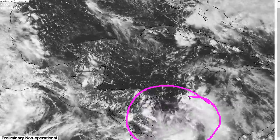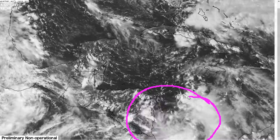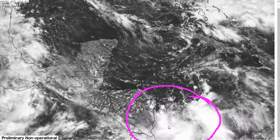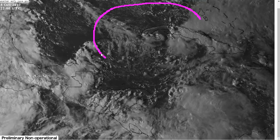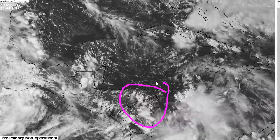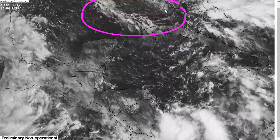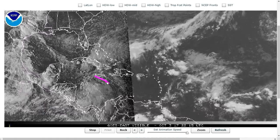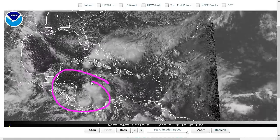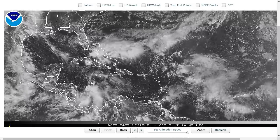So we'll be keeping an eye on this. NHC currently gives it a 40% chance of developing within the next two days and a 60% chance of developing within the next five. General motion toward the Gulf of Mexico is expected, with moisture and rainfall moving into the Yucatan Peninsula, Cuba, Nicaragua, and Honduras first, and then the Gulf of Mexico and perhaps the U.S. Gulf Coast states after that as we head into the weekend and perhaps into early next week. Stay tuned to the National Hurricane Center for the latest information. Thanks for watching.